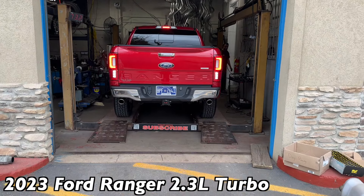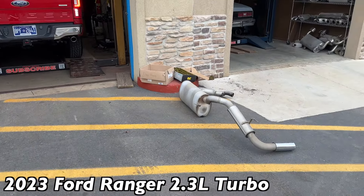As long as the customer approves, we approve. There's the old exhaust on it.